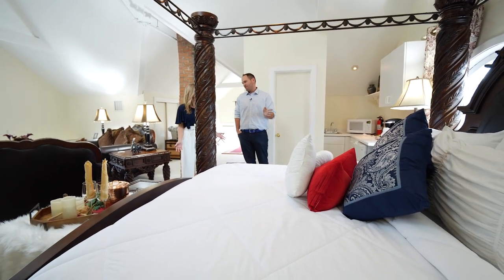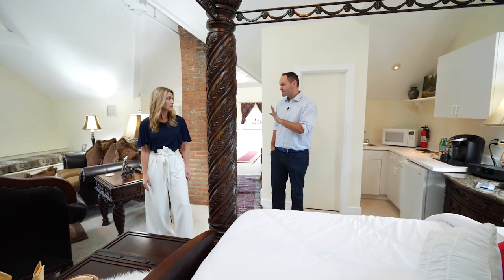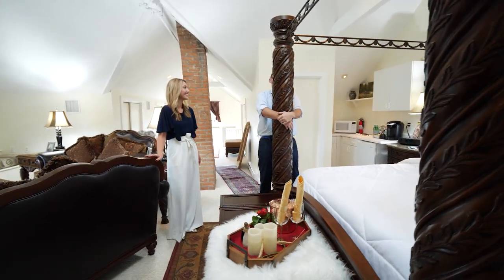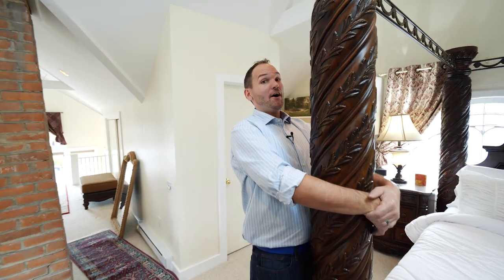I promised I wouldn't say the word while we did this, but this is no hotel. We weren't going to mention the word hotel!